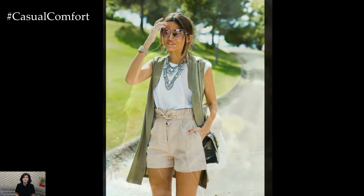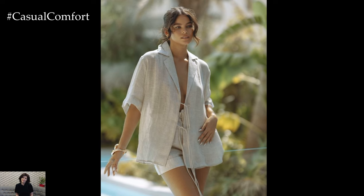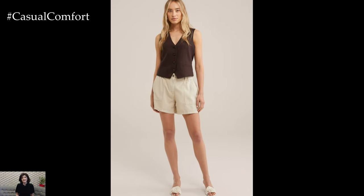To add some personality, consider accessorizing with layered necklaces, oversized sunglasses, and a casual tote bag. Slip into a pair of comfortable espadrilles or flip-flops, and you're ready to enjoy the sunny weather in style.